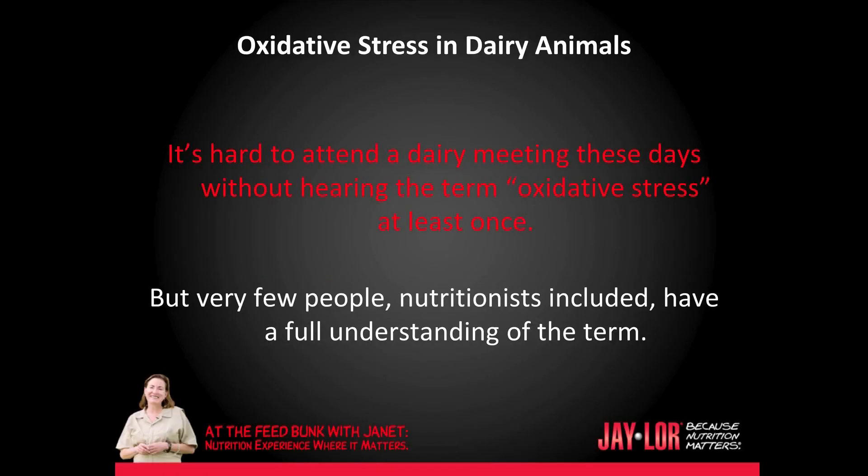It's hard to attend a dairy meeting these days without hearing the term oxidative stress at least once, but very few people, nutritionists included, have a full understanding of the term.